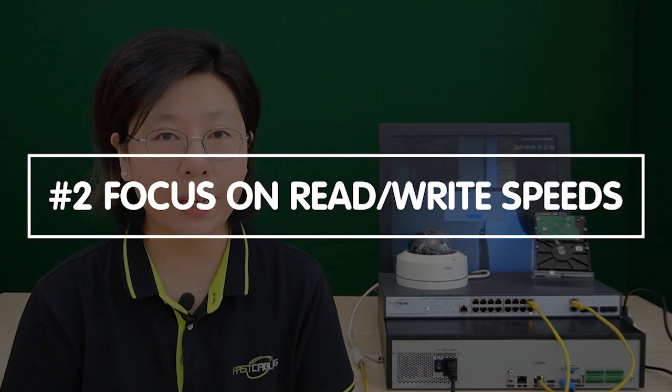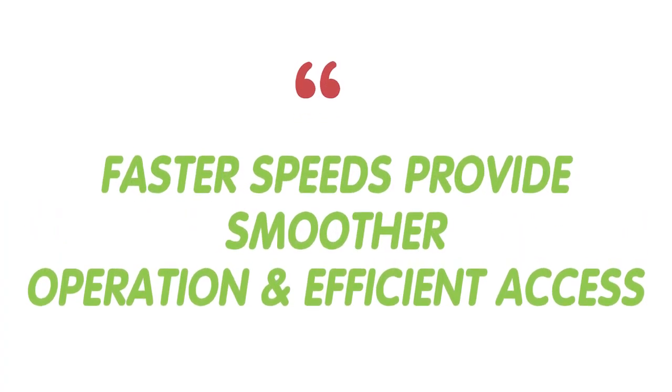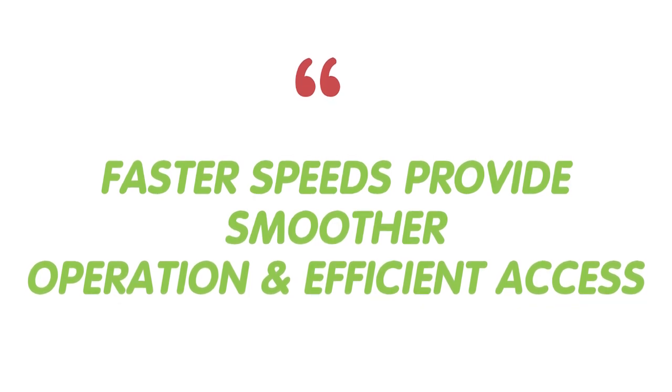This ensures you have room for your footage without running out of storage. Secondly, focus on read and write speed — a factor that directly impacts real-time monitoring and how quickly you can retrieve data. Faster speeds provide smoother operation and efficient access to your recordings.